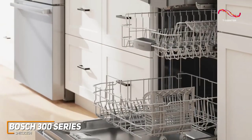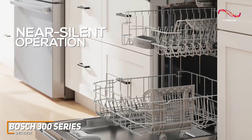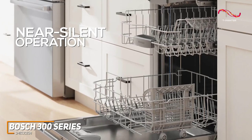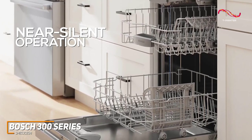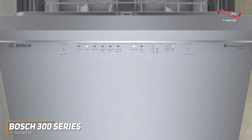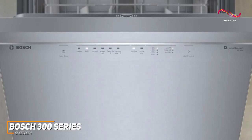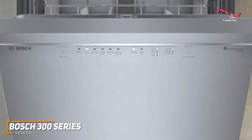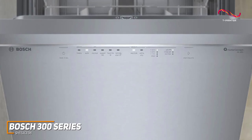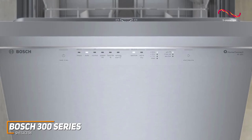What truly sets the Bosch 300 Series apart is its near-silent operation. You can barely hear it working its magic — it's efficient and silent, allowing you to do dishes at any time of day. The user-friendly interface is another plus; the intuitive controls and a variety of wash cycles cater to all your cleaning needs, whether it's a quick rinse or an intense scrub. The Bosch 300 Series adapts to your lifestyle, making it the perfect companion for anyone with a busy schedule.